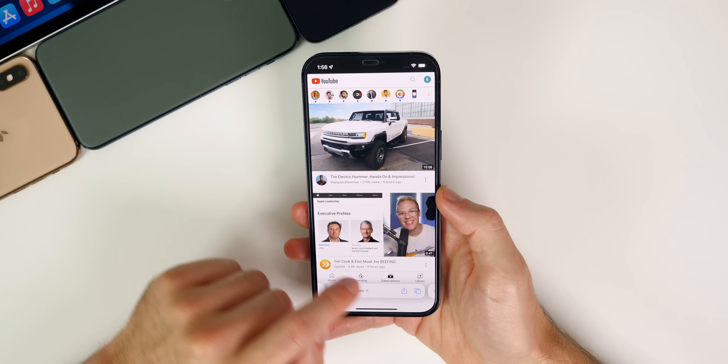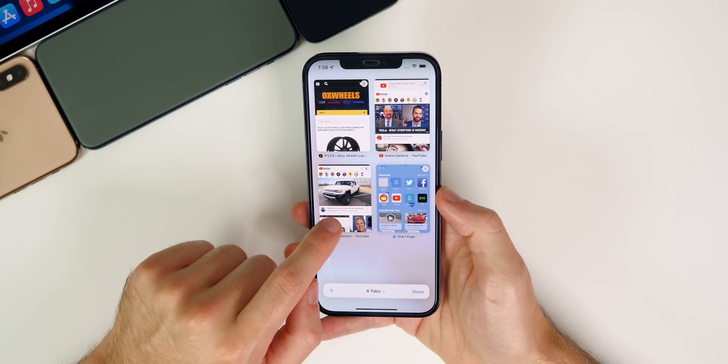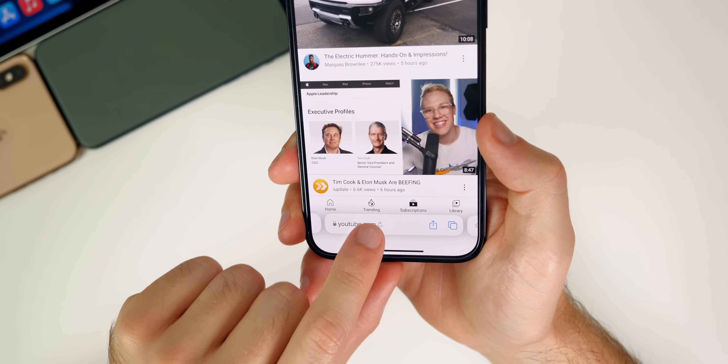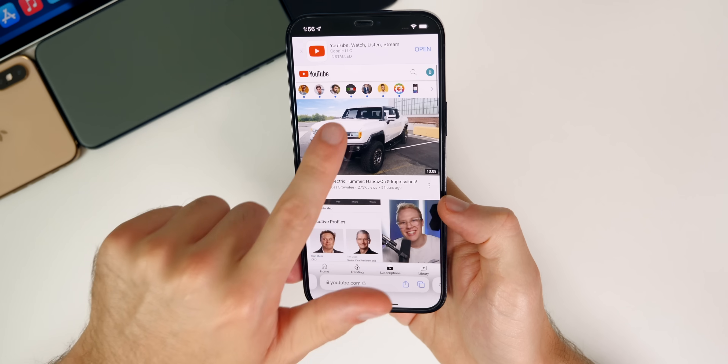One thing I want to cover that I talked about in my previous video — a lot of people seem confused by this — I mentioned how there's a refresh button now on Safari. A lot of people took it as though I didn't know that you couldn't swipe down to refresh. Yes, I covered that in multiple videos. I know you can swipe down to refresh.